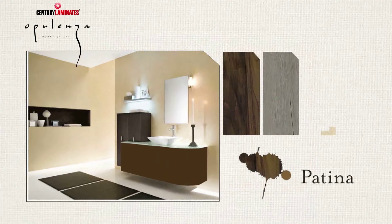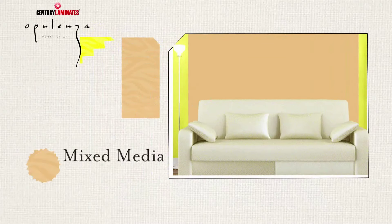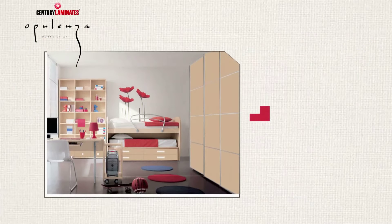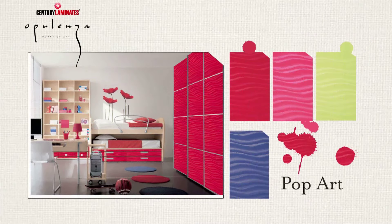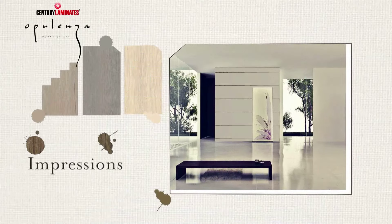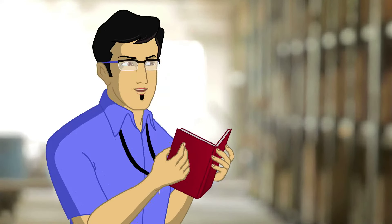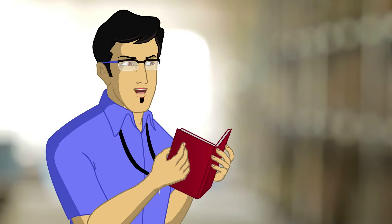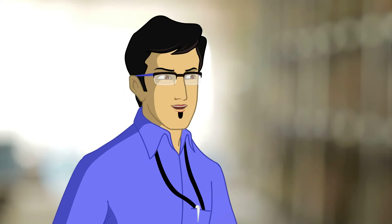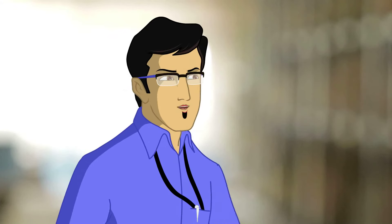Patina, inspired by ancient lacquer techniques. Mixed Media, drawing on the works of Picasso and Dali. Pop Art, based on techniques of Warhol and Lichtenstein. And lastly, Impressions, which is influenced by Monet. These laminates have all the benefits of the 1MM range as well as the look of a masterpiece, with beautiful designs, textures and bright colours.